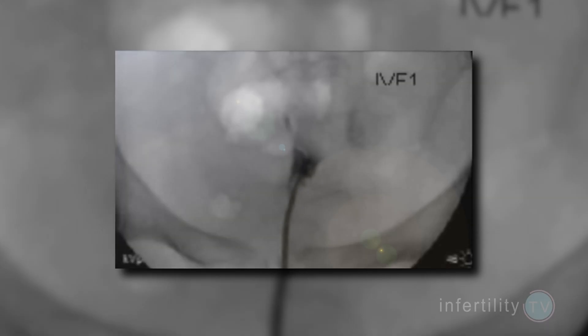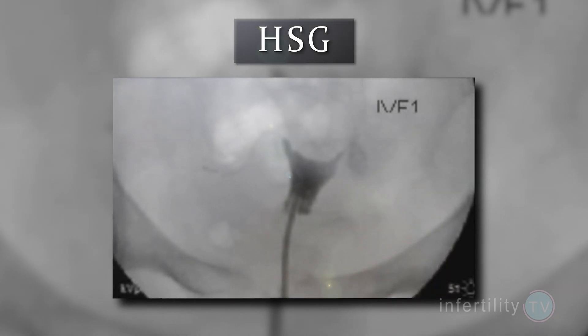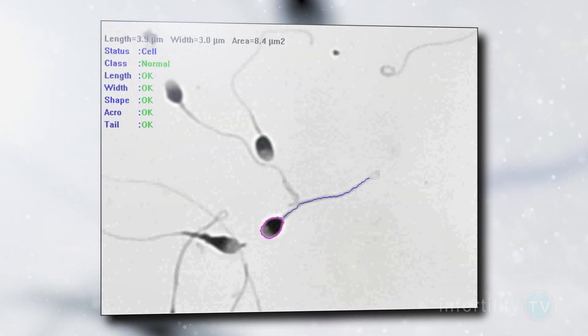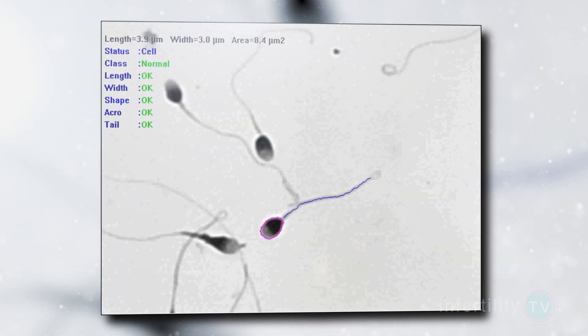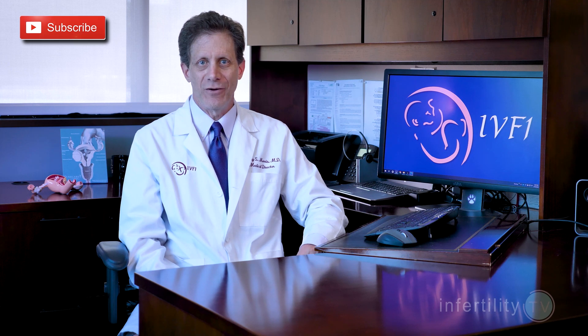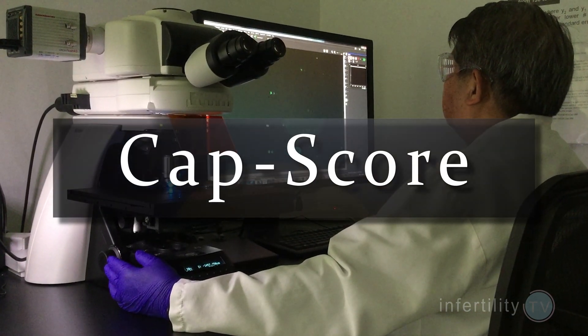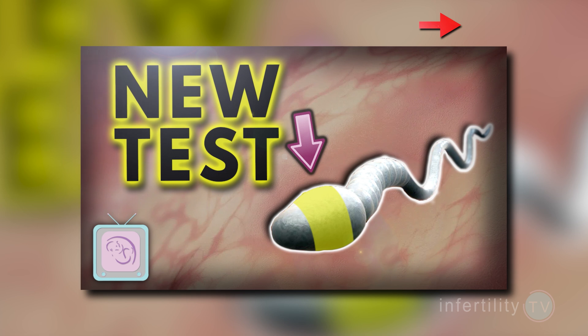What tests should you have before attempting IUI? All women should have an HSG to make sure that at least one fallopian tube is open. All men should have a semen analysis to make sure that they have sperm and to see how many sperm there are, how many are moving, and how many look normal under the microscope. We also strongly recommend that men have a sperm test called a CAP score. Watch this video for more information about the CAP score.